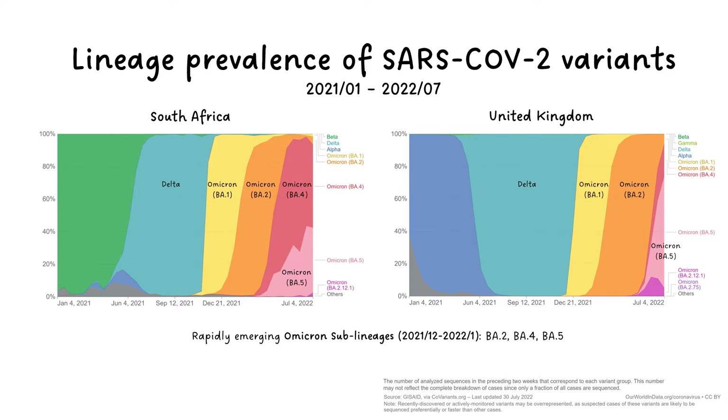Let's first go back to the lineage prevalence of the SARS-CoV-2 variants. Remember in part one, we learned the trends of variant emergence can be country and region specific. So this time, alongside the UK, let's take a look at South Africa as well, since this is where several Omicron sub-lineage variants emerged in a very short time period. We also narrowed down the observation window from January 2021 up to now.